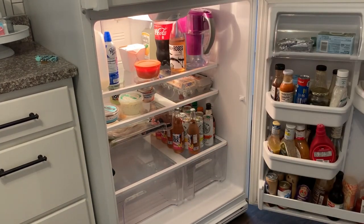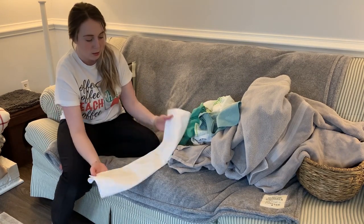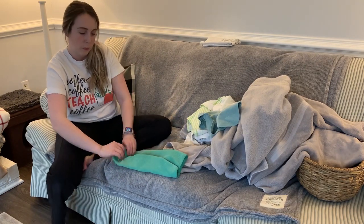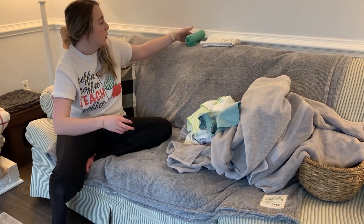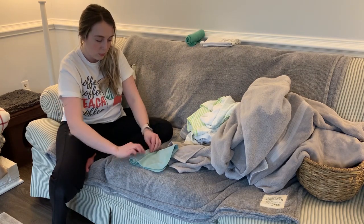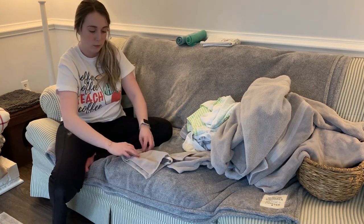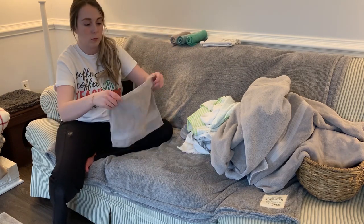The last thing I wanted to include in this video is some laundry motivation. So if you are in need of putting in a load of laundry, flipping your laundry, folding it, putting it away — whatever you need to do — I hope that this motivates you. I always like to do towels after I've done a clean because I use so many microfibers when I'm cleaning that I end up doing a whole load of towels sitting in my laundry room. Any bath towels and kitchen towels — there is a lot to fold here, and I hope it gives you all the motivation.